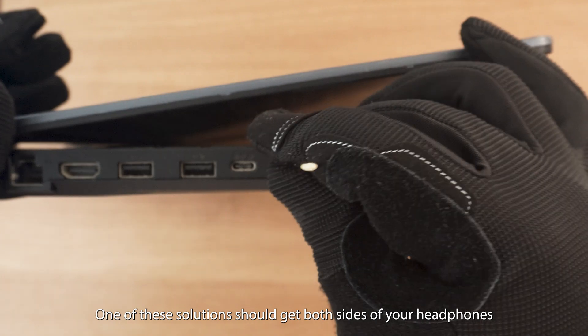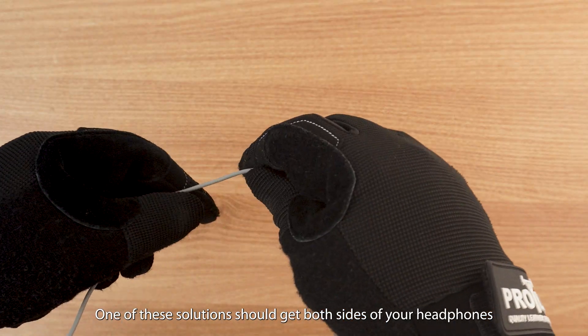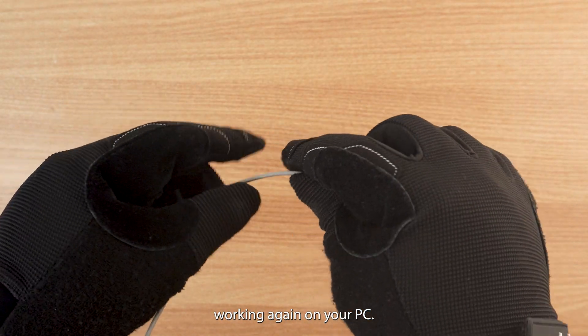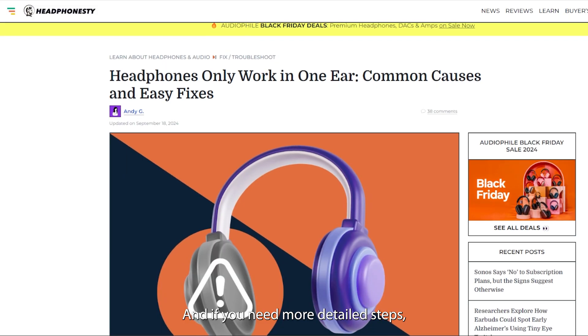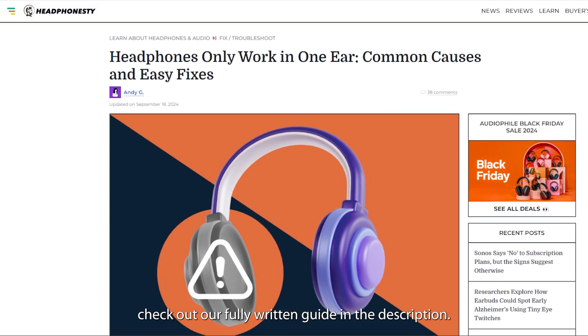And there you have it. One of these solutions should get both sides of your headphones working again on your PC. If you have any questions, feel free to leave them in the comments below. And if you need more detailed steps, check out our fully written guide in the description.